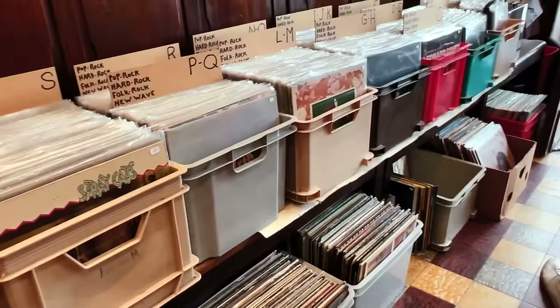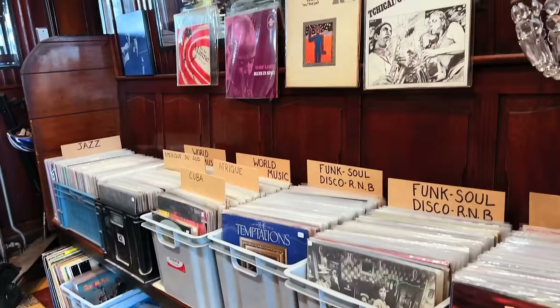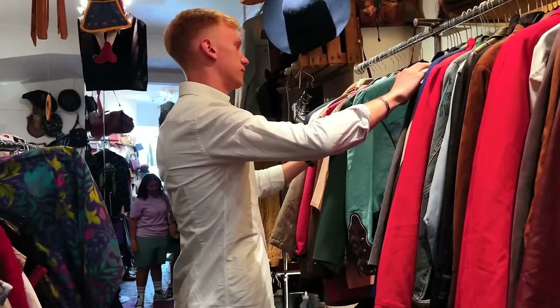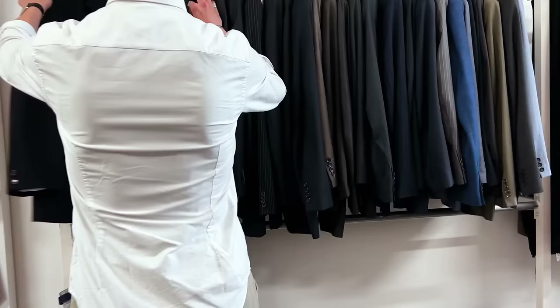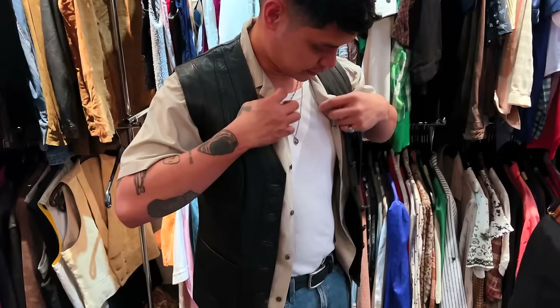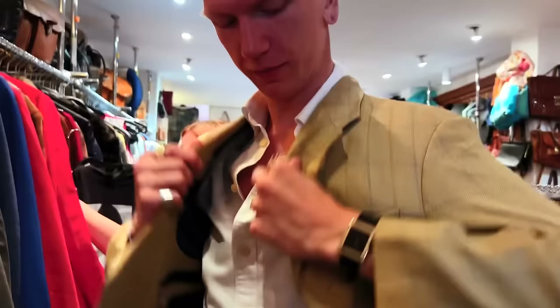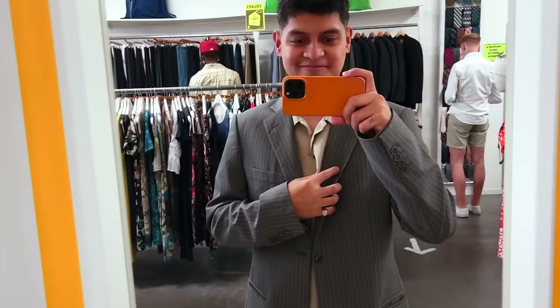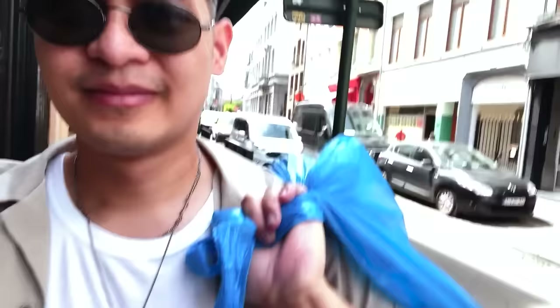So the restaurant we're going to is fine dining — it's a little bit fancy — so me and Sebastian decided to do some ukay-ukay to find me a suit jacket. Oh wow, looks like perfect. Looks good, man. I got my haul now.